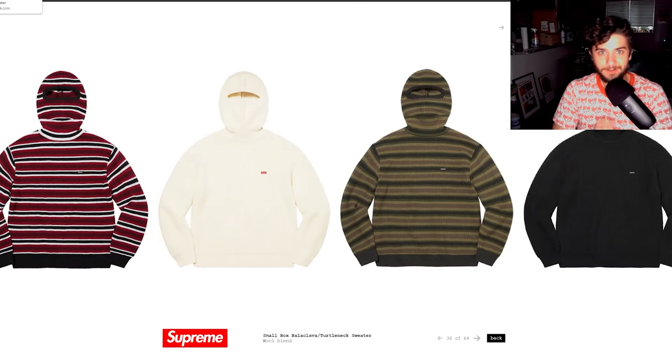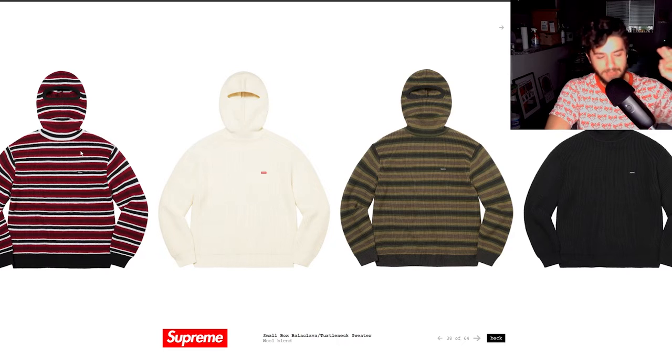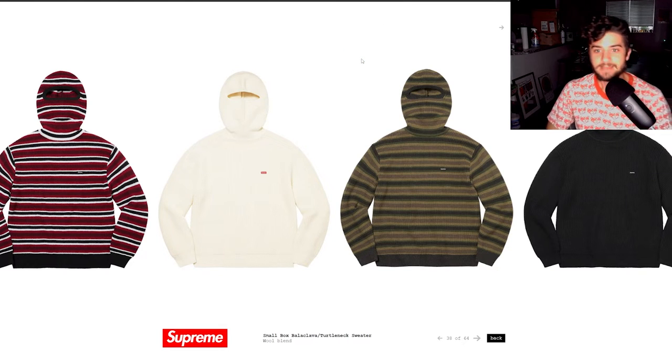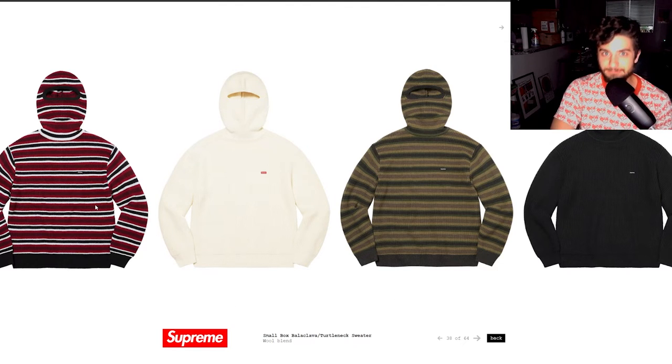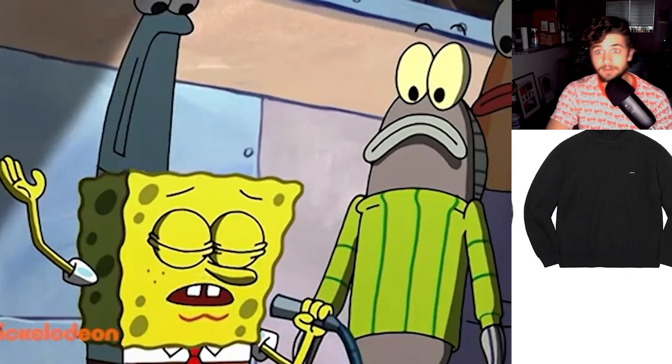Next up we have the small box balaclava slash turtleneck. I talked about this a lot in my preview video — I really love this item. It's a great design, just having that hooded balaclava with openings for your eyes and mouth. This is going to be the Instagram picture piece of the year besides the box logo. I love the different colors — black is obviously best, white is probably second, but the striped colorways are the sleeper colorway of this sleeper item. Don't sleep on the stripey boys.